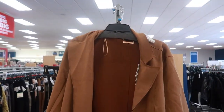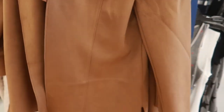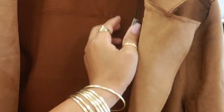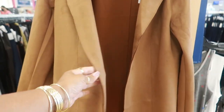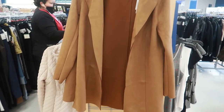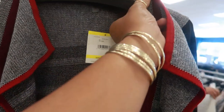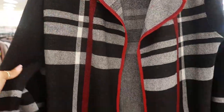Oh, look at this jacket by Tahari — I love it! Trying to find the price tag... it is so soft, like butter. There it is — $29. That's really, really pretty. And then look at this one right here — love the colors on this, $34.99, Anne Klein. I knew that was Anne Klein before I even looked at it.